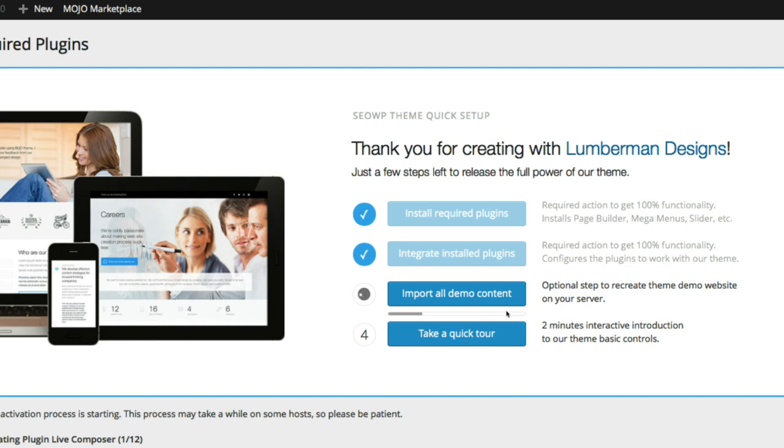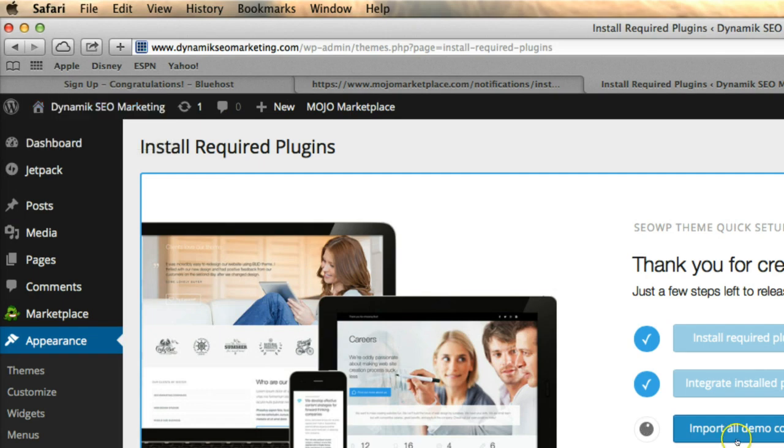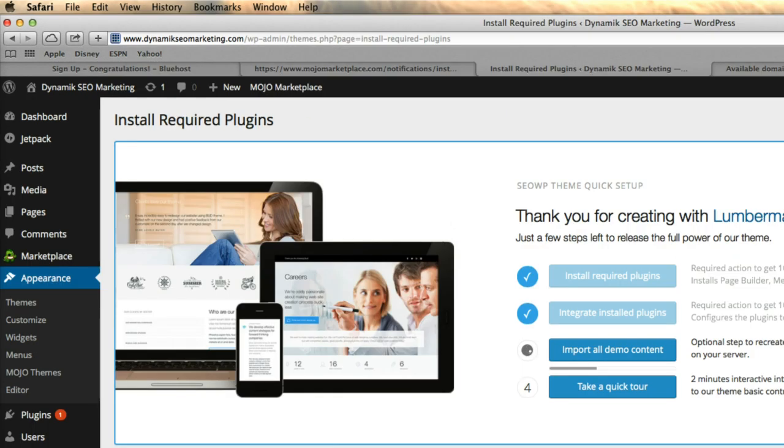This is the last step — as soon as this is done importing, go up and click Visit Website to see your entire website already built out on your domain name. It's important to make the content unique to your own company after this. That's it for the installation setup of WordPress, your new WordPress theme, and hosting — we got through it in about 21 minutes. The rest of the videos are just going to be the fun part: customizing your site to look, feel, and say what you want. See you in the next video!